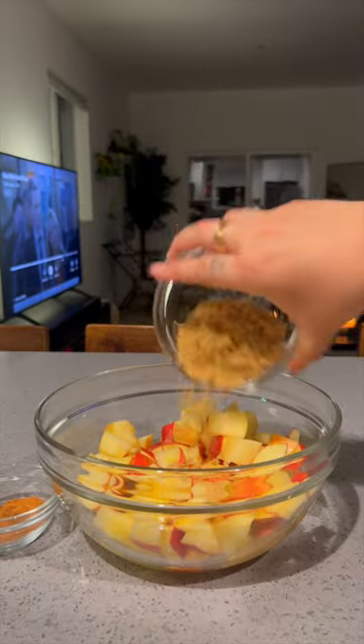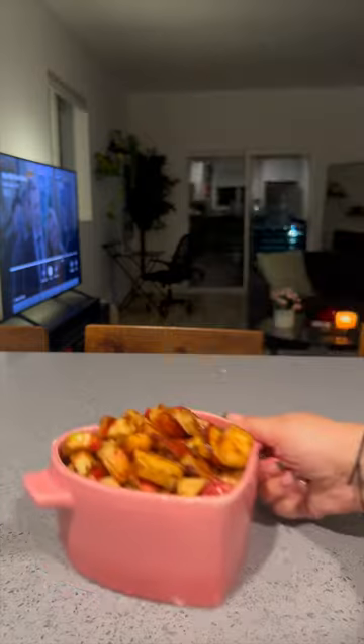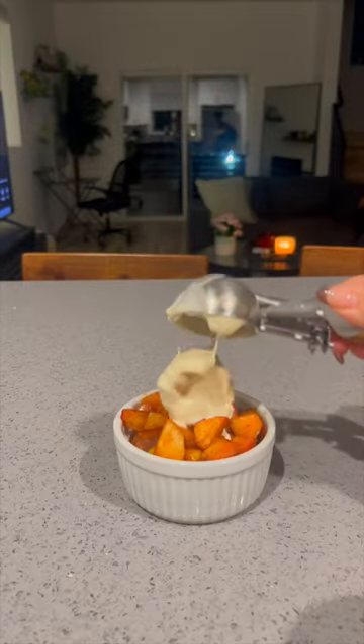For dessert, I was still in the fall vibe, so I decided to make some baked apples with brown sugar, cinnamon, cloves, and butter. Honestly, it was so good — topped with some ice cream. It was just such a fun and festive dessert.